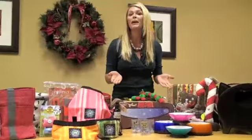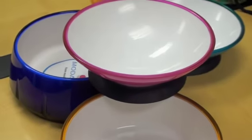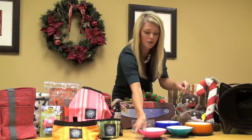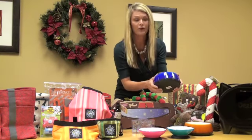And for the pet parent on your Christmas list, these are great bowls by Moda Pet. They come in really fun colors like pink and orange, and they have a really durable non-stick bottom so the pets can't make a mess and push them all around. It's a real nice solid material.